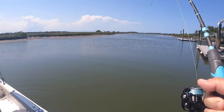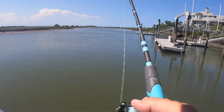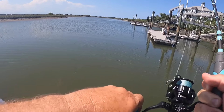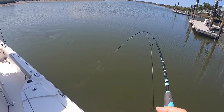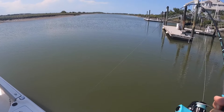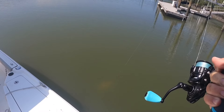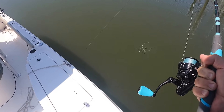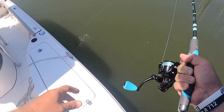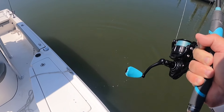Oh my goodness, people. I haven't seen this fish yet — I'm about to see him, I think. He's coming. Oh, he's awesome. Nice redfish, y'all. This is a bull — well, not a bull, but this is a good fish. Really good fish. Look at this guy. Stay on, baby. Good fish.